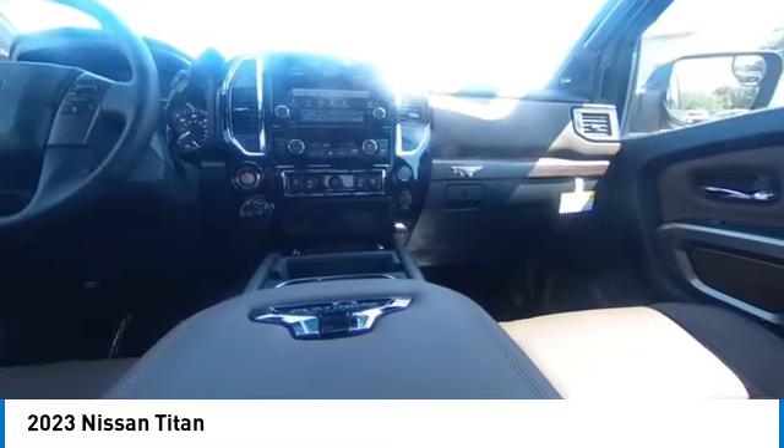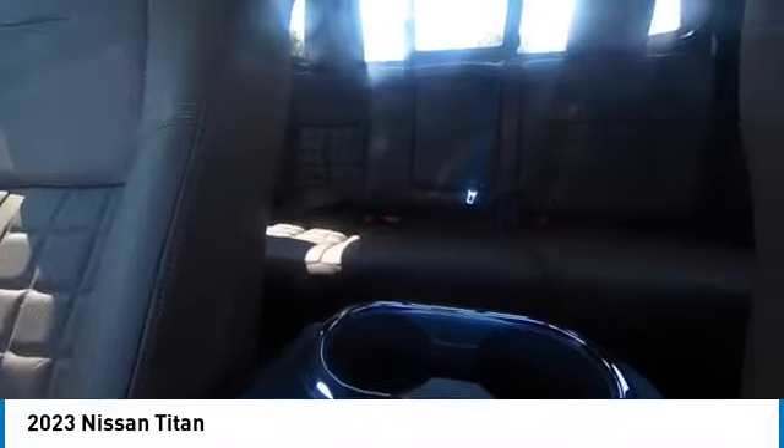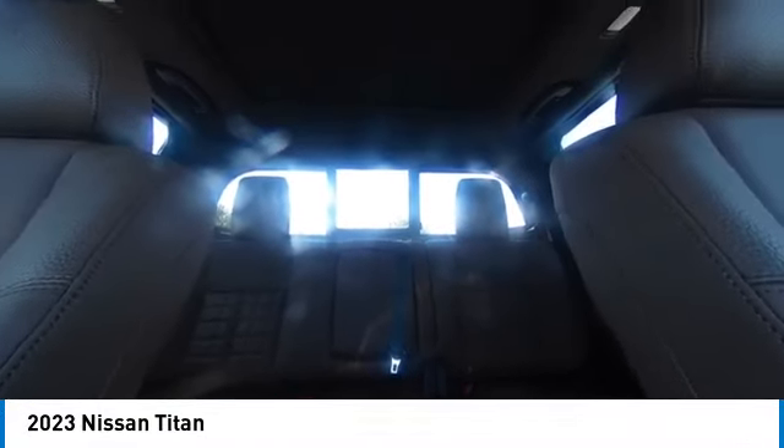This vehicle has less than 100 miles. Here are some of this vehicle's great options: rain sensing wipers, heated mirrors, electronic stability control.